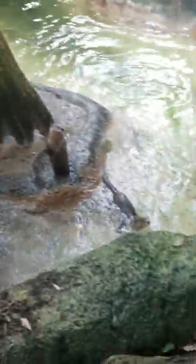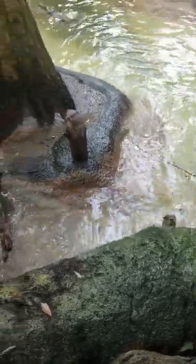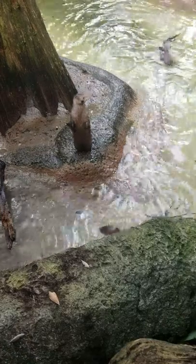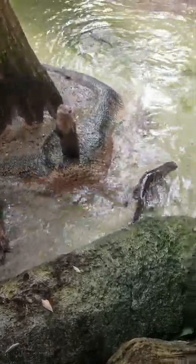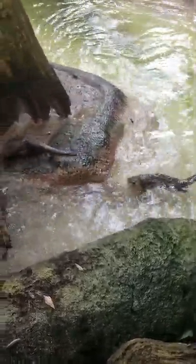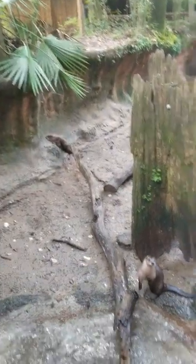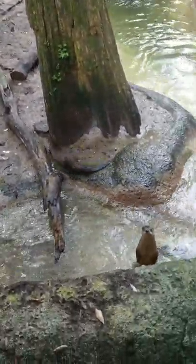Hi guys. So I have some river otters over here. As you heard, these guys are river otters. They're found in our Louisiana swamps. Depending on where you live, you could find them in your backyard. I do have people telling me wild stories about otters in their ponds.